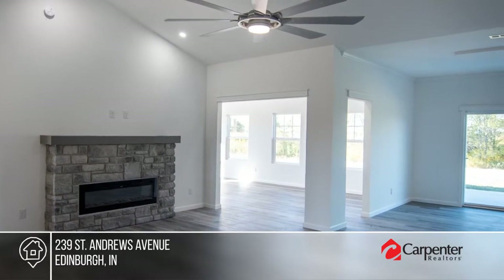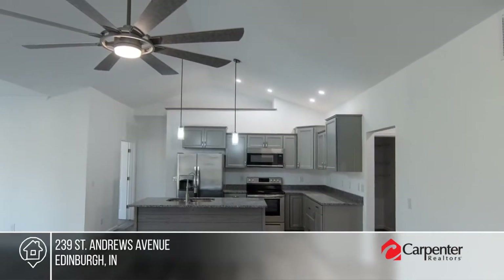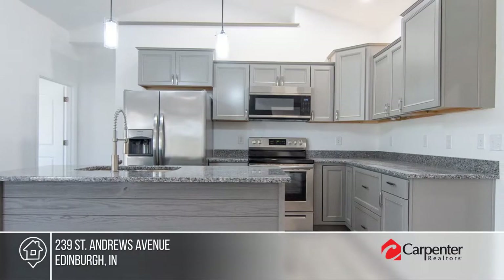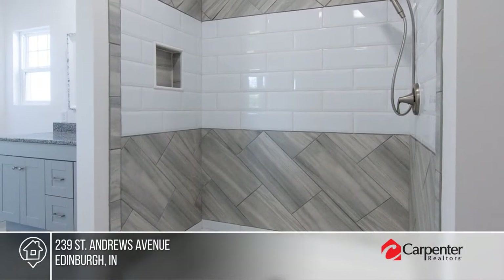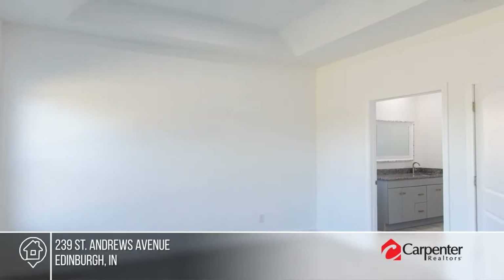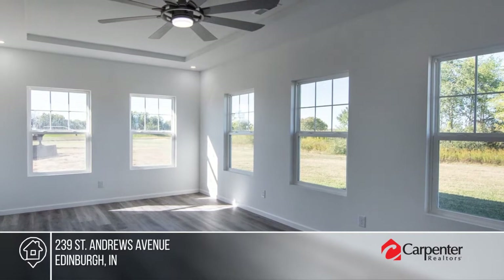Located in the beautiful gated community of Timbergate, don't miss the opportunity to own a brand-new custom home minutes from I-65. The covered patio entrance leads to an expansive living room with vaulted tray ceilings. The home offers a walk-in kitchen pantry, granite throughout, three beds, two full baths, and a large sunroom. Act now and make this home yours by calling Quincy Robinson.